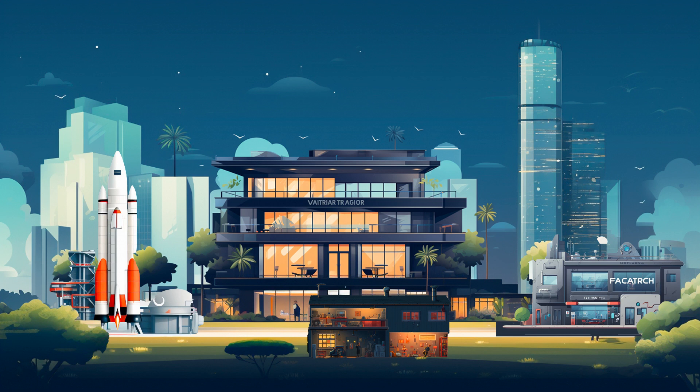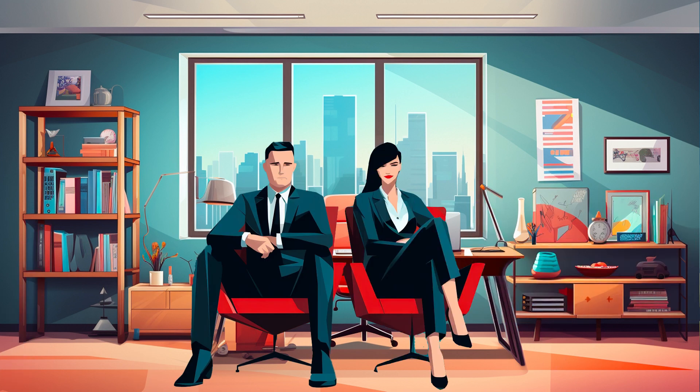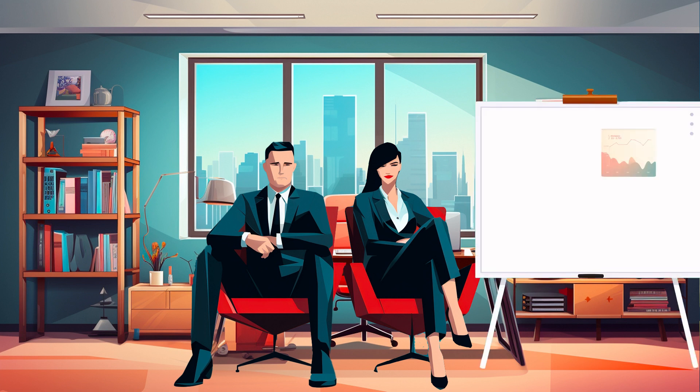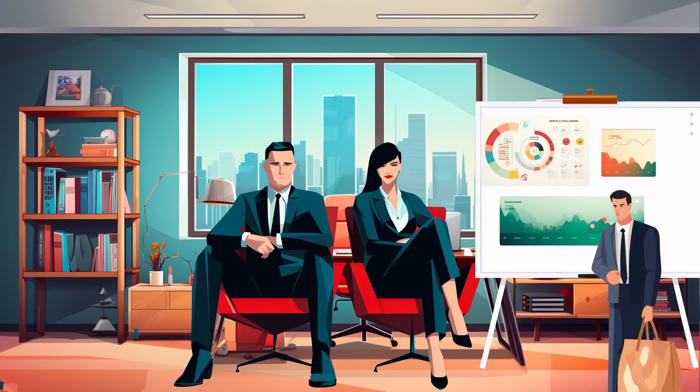Let's start with the formation of the fund. The foundation of a venture capital fund begins with the partners. They provide the strategic direction, make key investment decisions and manage relationships with both investors and portfolio companies.